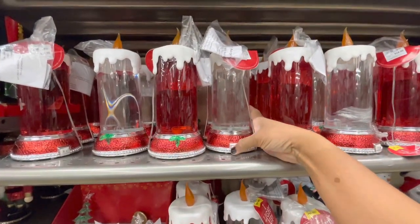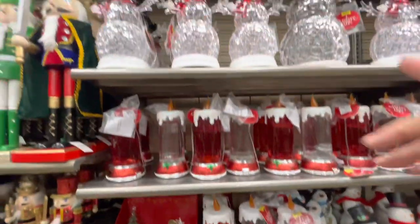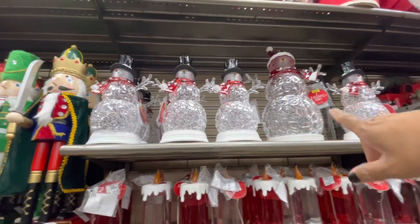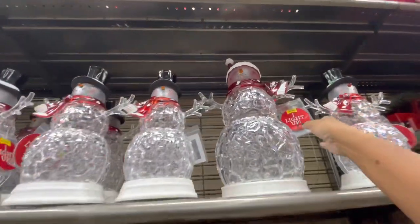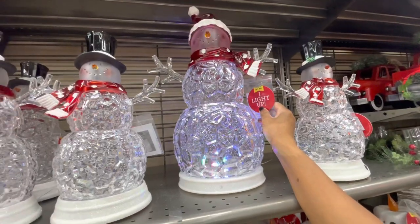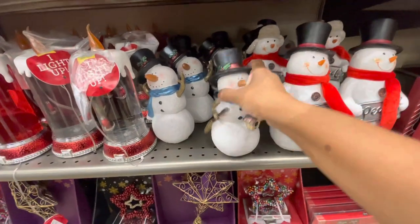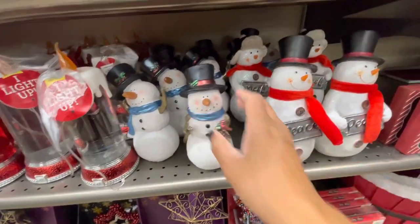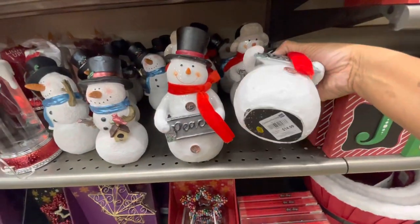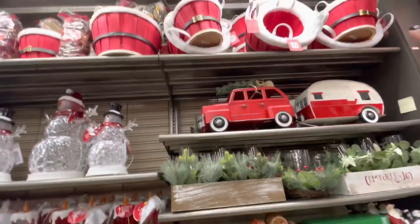The candles light up and they bubble up. There are some shimmer snowmen up there. They have a large one here as well - it says 'Try Me' - and this is what it looks like. The snowman here is $12.99. This one says 'Peace,' $14.